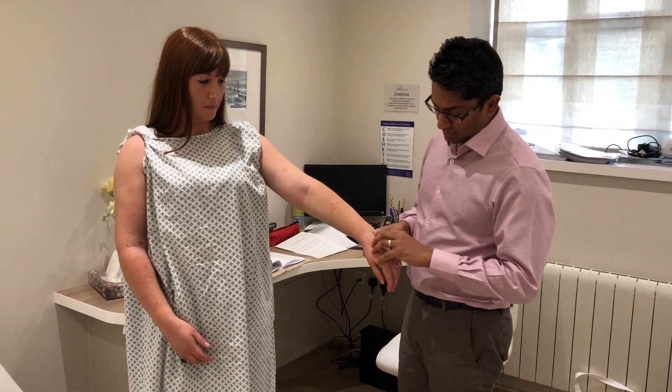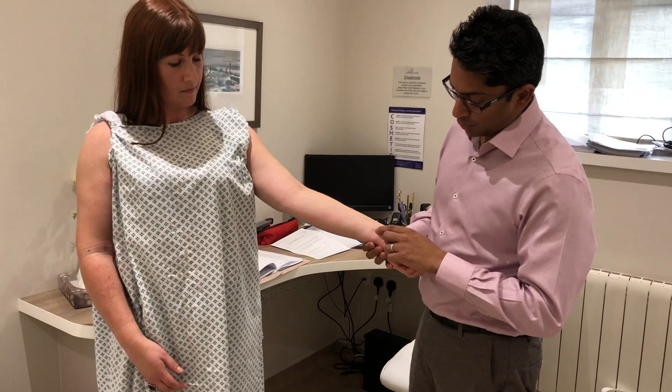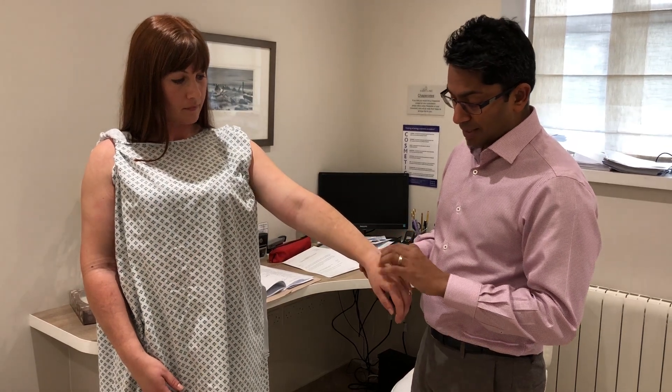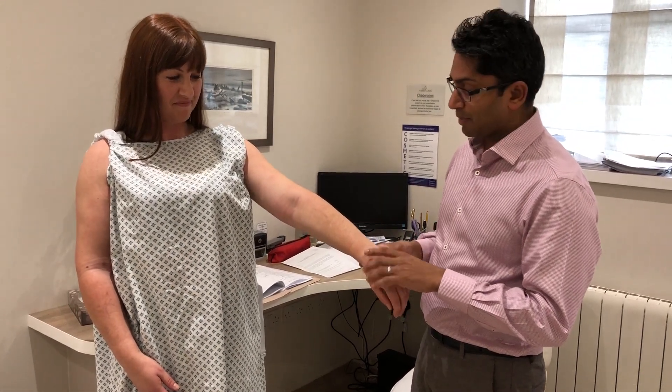Here you can see the small stab incision scars and they're settling down quite nicely. They're initially pink, which is what we would expect, but over the course of the next few weeks to months they'll gradually fade and become barely perceptible.